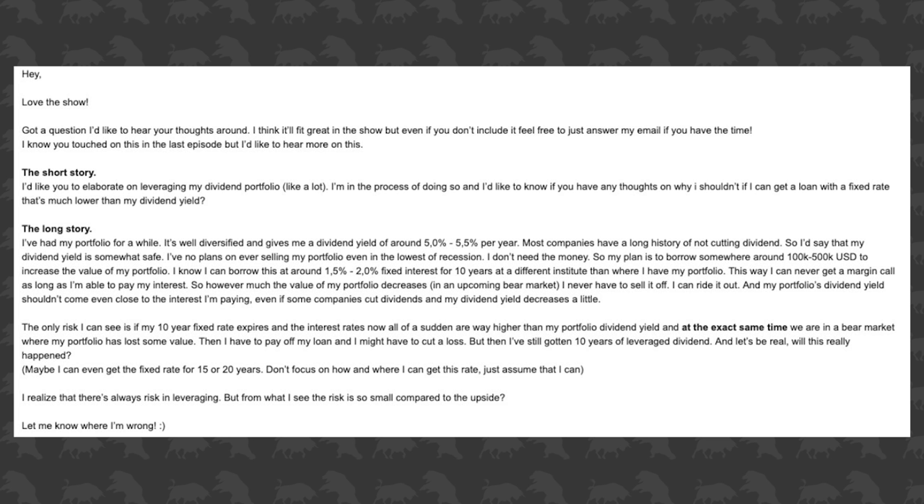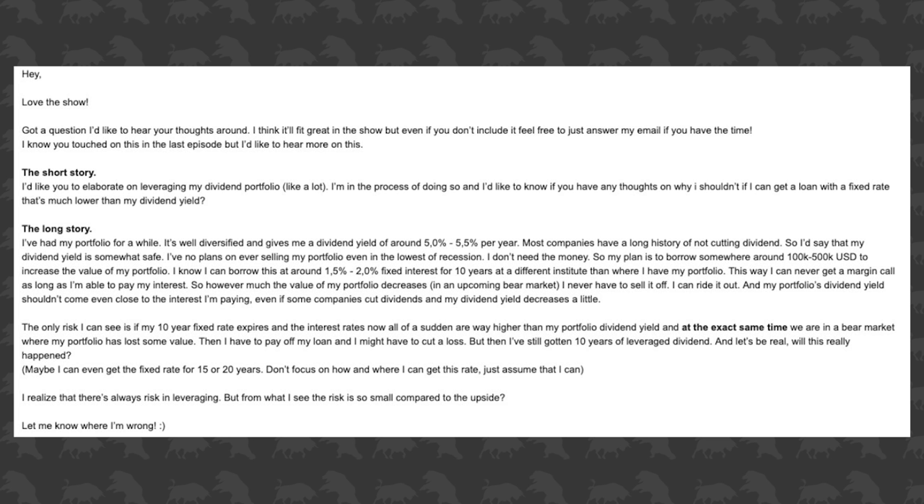I'm not a huge fan of using leverage in this situation, especially where the market is right now where things are a little expensive. Maybe if we were right after a recession — maybe if the S&P 500 PE ratio was way lower, somewhere around 2010 — sure, you could use some leverage and get some good deals. I don't think it's the right time to take on this type of leverage and risk. Jonathan, I'm not recommending you go ahead with your plan, but if you do, I'm definitely interested in watching the results from a distance. Let me know how it goes and I'll share it with my audience.